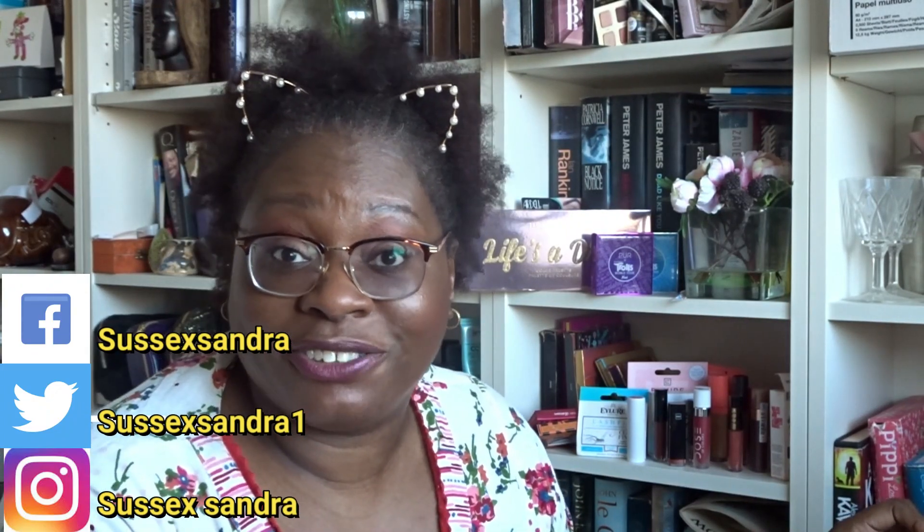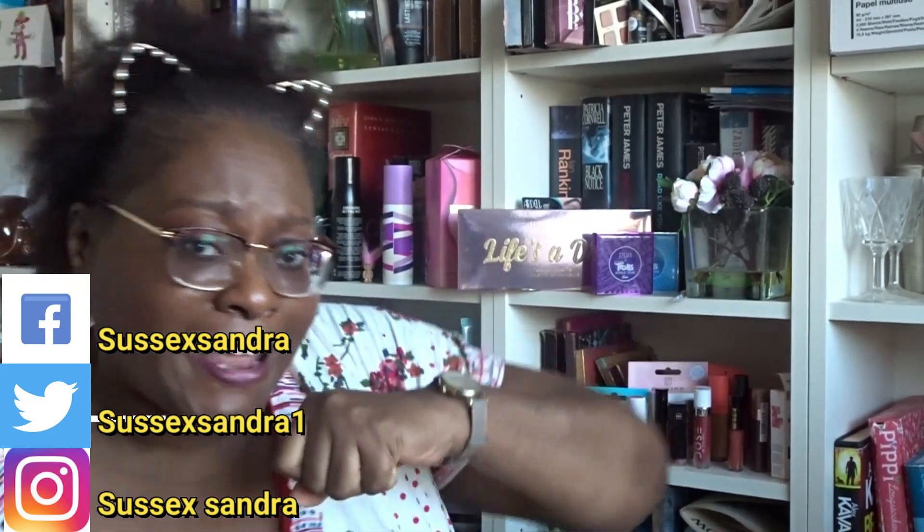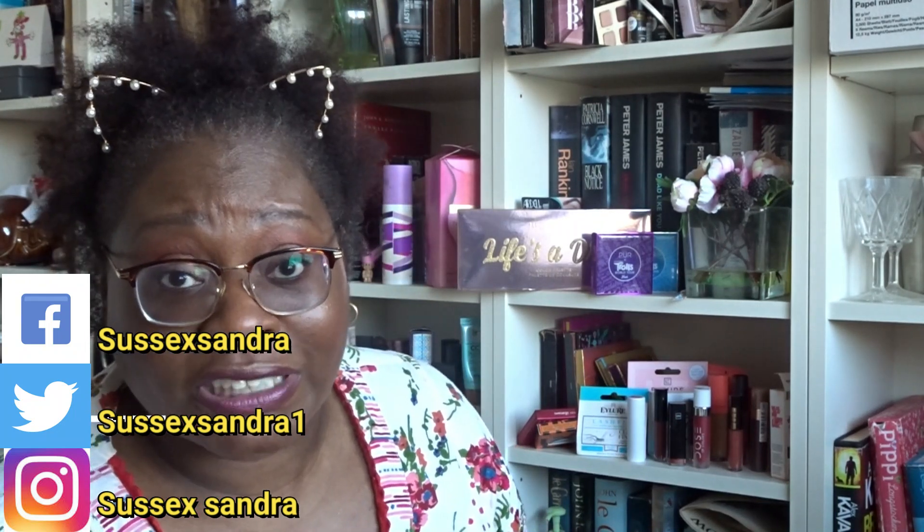Hi, good evening and welcome. My name is Sandra, my channel is called Sussex Sandra. How are we all doing? We haven't started knocking bits out of each other in the family yet. We're still loving each other and being happy inside our homes. This evening I am bringing you an unboxing.